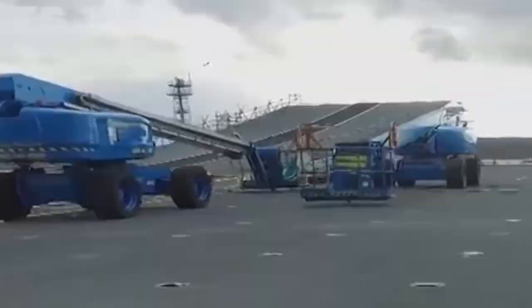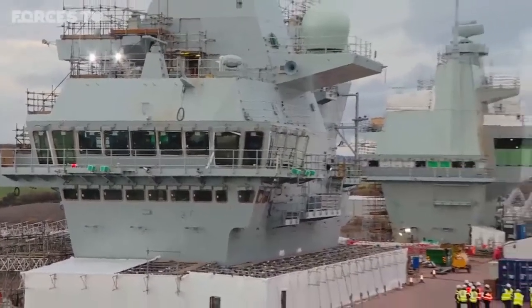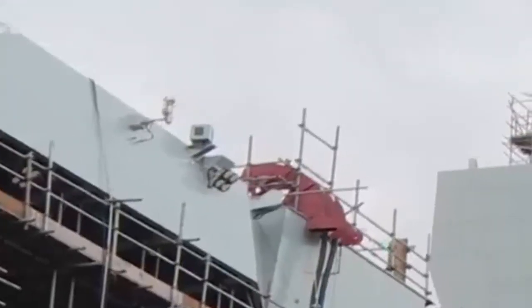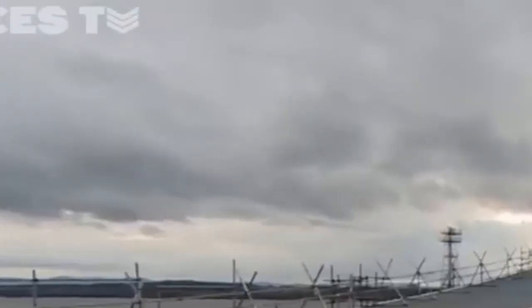By the time she leaves Rosyth next year, HMS Prince of Wales will have been in build for more than eight years. Alongside her sister ship HMS Queen Elizabeth, she'll be the biggest and most powerful ship ever operated by the Royal Navy and will provide a continuous aircraft carrier strike capability for the next 50 years.